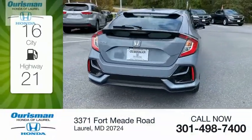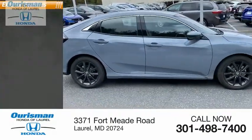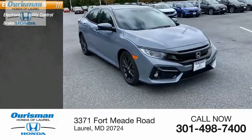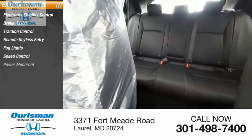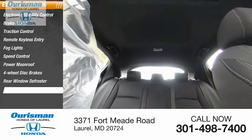Great fuel efficiency saves you money by requiring fewer trips to the gas station. Here are some of this vehicle's great options: electronic stability control, brake assist, traction control, remote keyless entry, fog lights, speed control, power moonroof, four-wheel disc brakes, rear window defroster, rear window wiper.